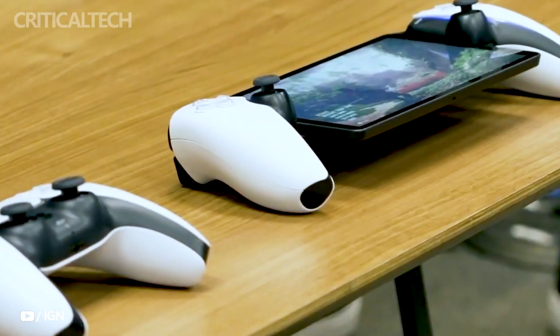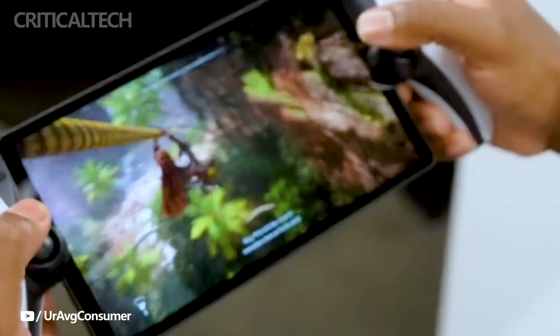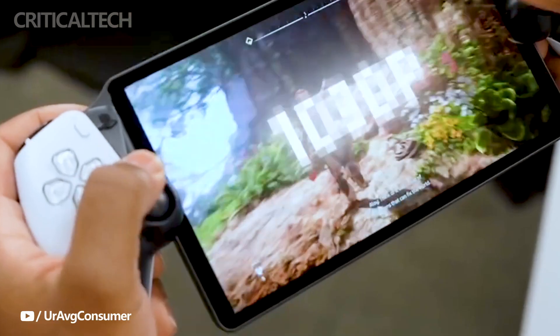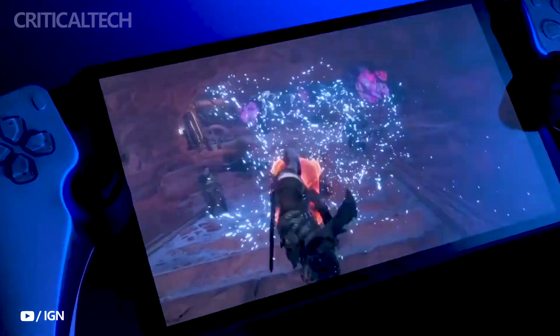While not a standalone gaming system itself, the Portal serves as a handheld companion to the PlayStation 5, allowing gamers to remotely stream their favorite titles from the console. At its core, the PlayStation Portal functions as an advanced remote play device, capitalizing on Wi-Fi technology to stream games from a paired PS5 console. It requires a connected PS5 to operate.